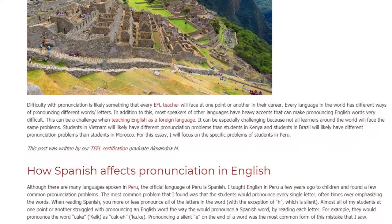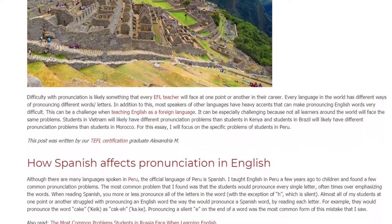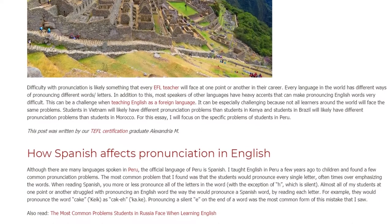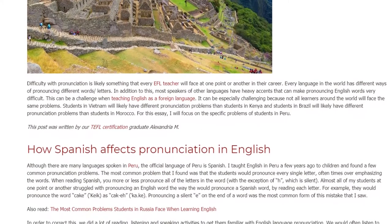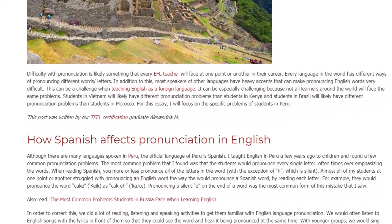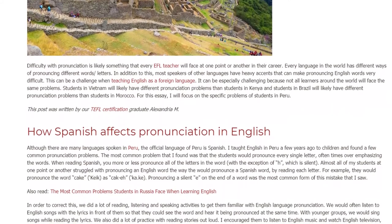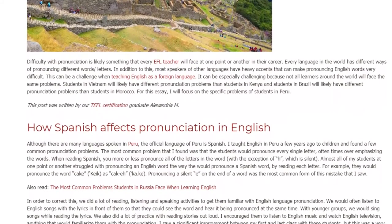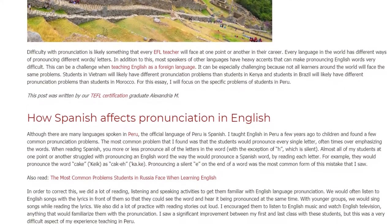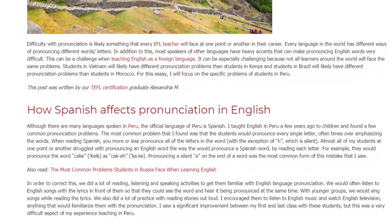When reading Spanish, you more or less pronounce all of the letters in the word, with the exception of H, which is silent. Almost all of my students at one point or another struggled with pronouncing an English word the way they would pronounce a Spanish word, by reading each letter. In order to correct this, we did a lot of reading, listening, and speaking activities to get them familiar with English language pronunciation.